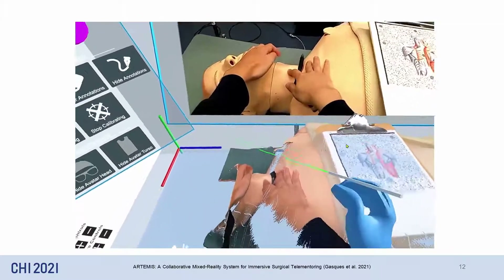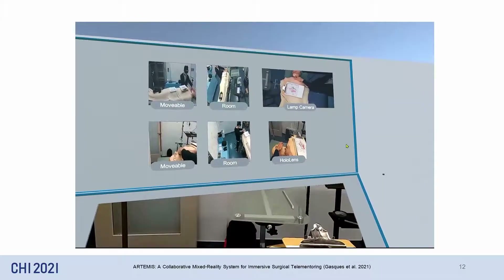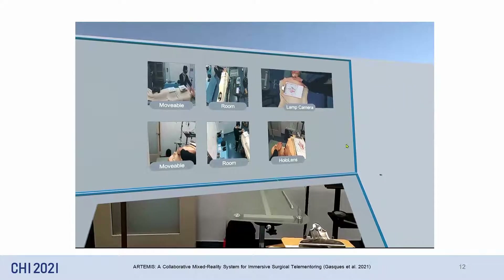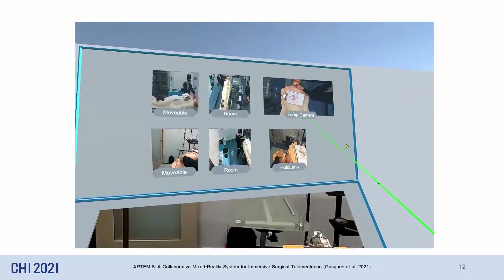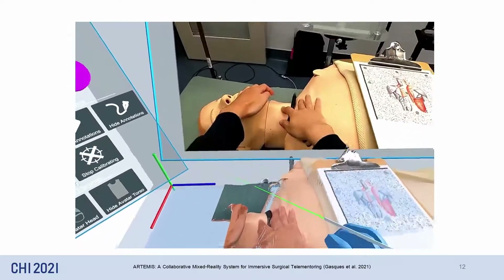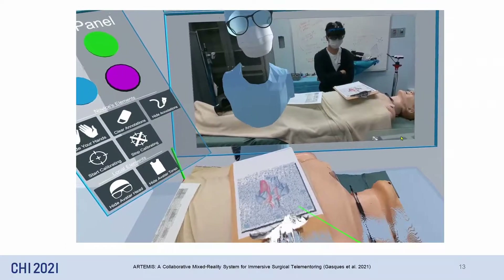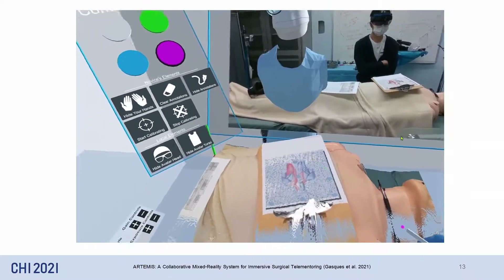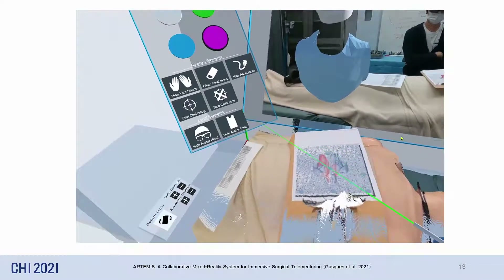Experts have access to several camera views into the operating room. This allows them to, for example, look at the procedure from a viewpoint free of occlusions, or from a camera on the novice surgeon's head. The interface is a mini co-surgical room, so to better understand where the novice is, the expert surgeon can see the avatar of the novice.